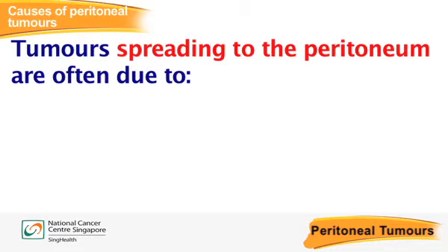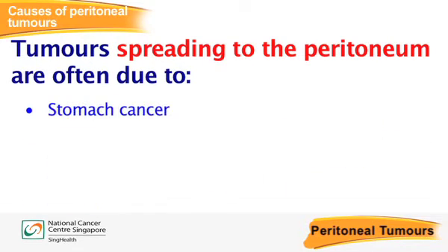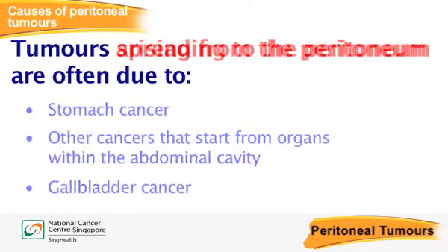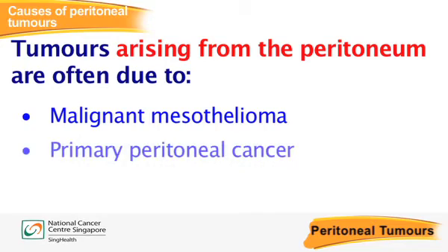For most cases of peritoneal tumours, tumours often spread to the peritoneal lining due to ovarian cancer, mucinous tumours of the appendix or PMP — which is a group of peritoneal tumours frequently associated with an appendiceal tumour — colorectal cancer, stomach cancer, pancreatic cancer and gallbladder cancer. In some cases, peritoneal tumours may arise from the peritoneum itself due to malignant mesothelioma and primary peritoneal cancer.